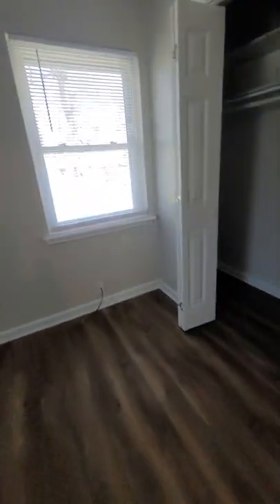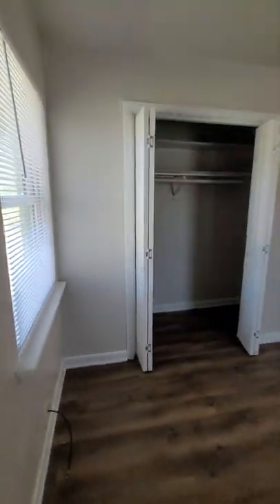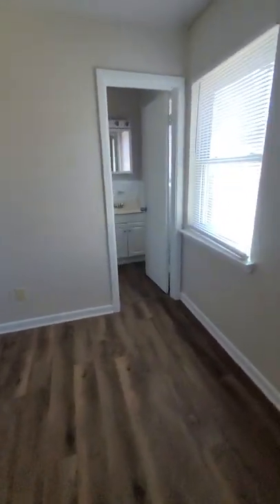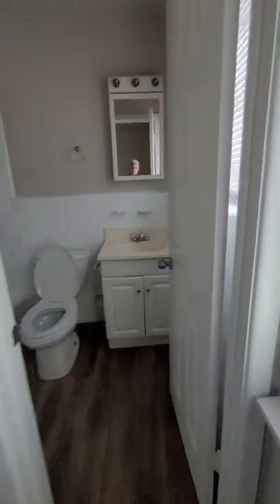Bedroom number three is a little bit bigger — probably a ten by eleven or ten by twelve room. I guess this is considered the master. It does have a full bathroom in here.